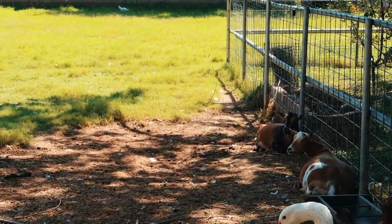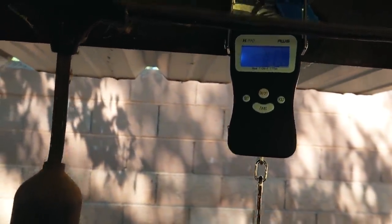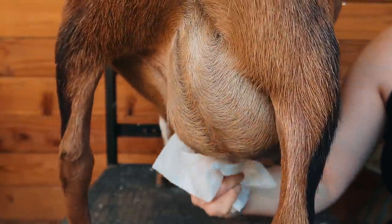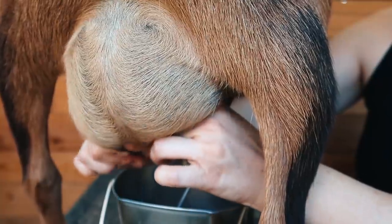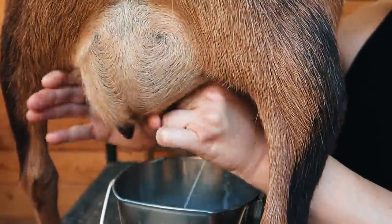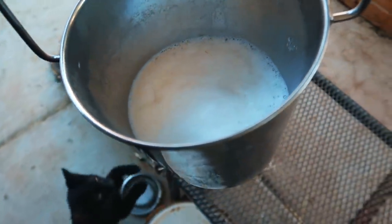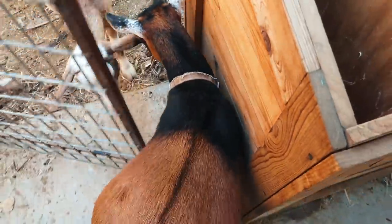Today we're going to do something fun — we're going to weigh both Tilly and Fern's milk and see which one is producing better. When you're doing milk testing you actually weigh the milk, you don't measure it in volume. The neighbor's dog is barking at us, so it's going to be hard to film. There's Tilly and Fern, mother and daughter. We've got to weigh the pail by itself first so we can eliminate that.